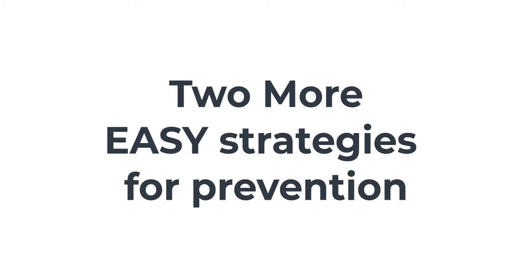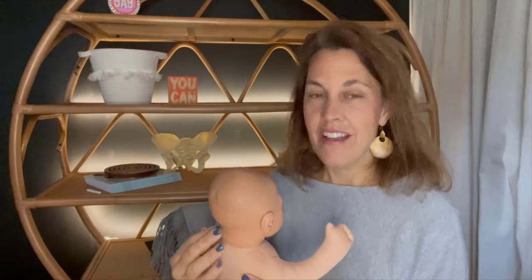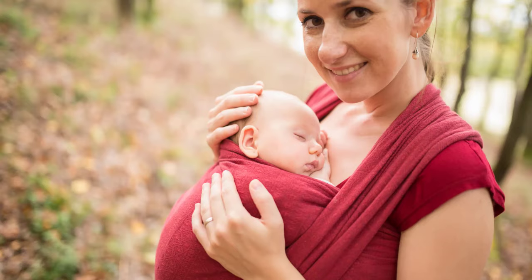Now let's talk about a couple other things that are super easy but really going to help: tummy time and baby wearing. With baby wearing, we are keeping baby off their head — they're not sleeping in a crib or car seat — so there's no time for their head to be molded. A little tip when baby wearing, especially in a wrap: you can gently turn your baby's head so it's resting on one cheek, and then the next time you wear them, position them so their head rests on the other cheek. Baby wearing is a great way to help prevent flat head syndrome.